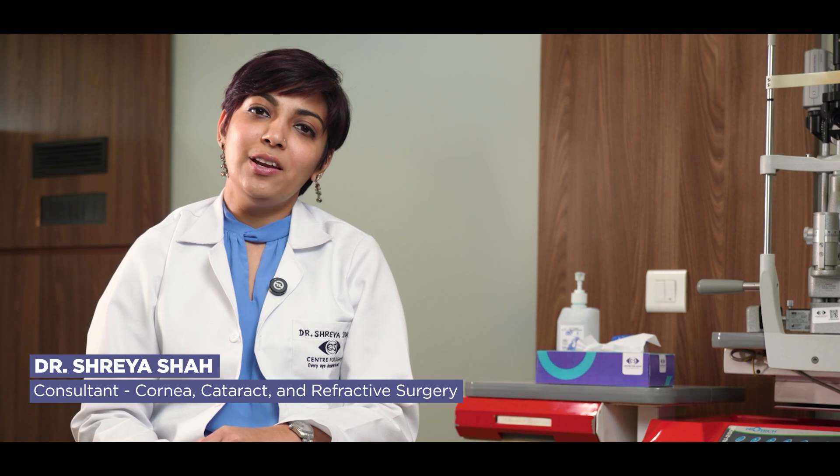Namaste, I'm Dr. Shreya Shah. I'm a consultant at Centre for Sight for Cornea, Cataract and Refractive Surgery.